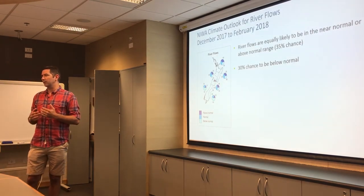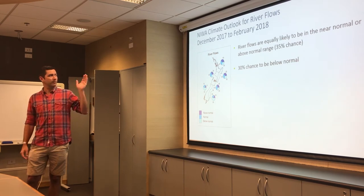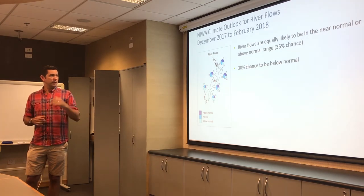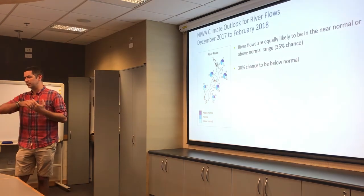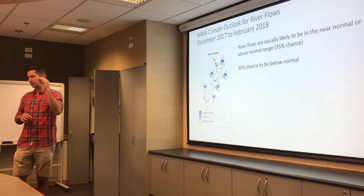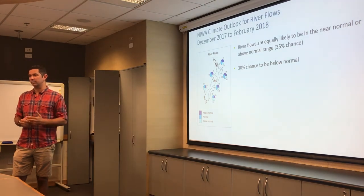The NIWA climate outlook for river flows for December to February is essentially similar to what Kathleen presented for rainfall and soil moisture — an equally likely chance to be near or above the normal range at 35%, and a 30% chance to be below normal. We've got a few flow bands active for river flow sites in the region, but most are at the higher levels, not quite down to critical. We'll give you another update at the next climate briefing.